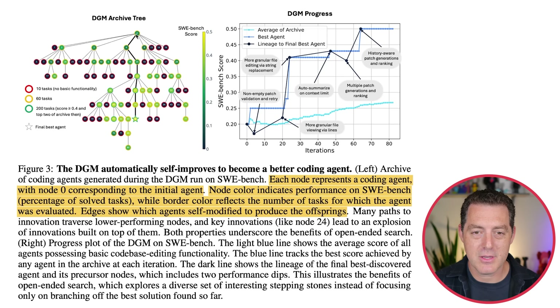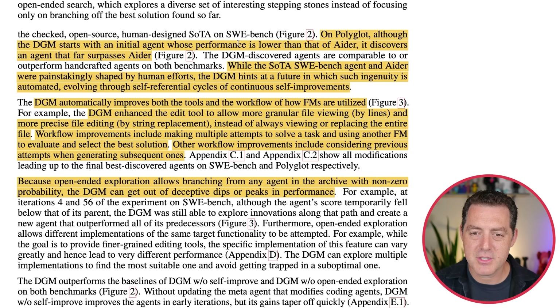Here's what the DGM archive tree looks like. You start with an initial agent, then spawn variations — proposing different changes, implementing them, and benchmarking. The ones that did well continue to spawn all the way down to the final best agent, marked with a star. It keeps track of all the different evolutions along the way. On Polyglot, although the DGM starts with a lower performance than ADER, it discovers an agent that far surpasses ADER — a very capable coding agent. While the state-of-the-art SWE-bench agent and ADER were painstakingly shaped by human efforts, the DGM hints at a future where such ingenuity is automated through self-referential cycles of continuous self-improvement. The DGM evolves its tools, evolves its workflows, and just gets better — while the core foundation model powering all of it stays the same.